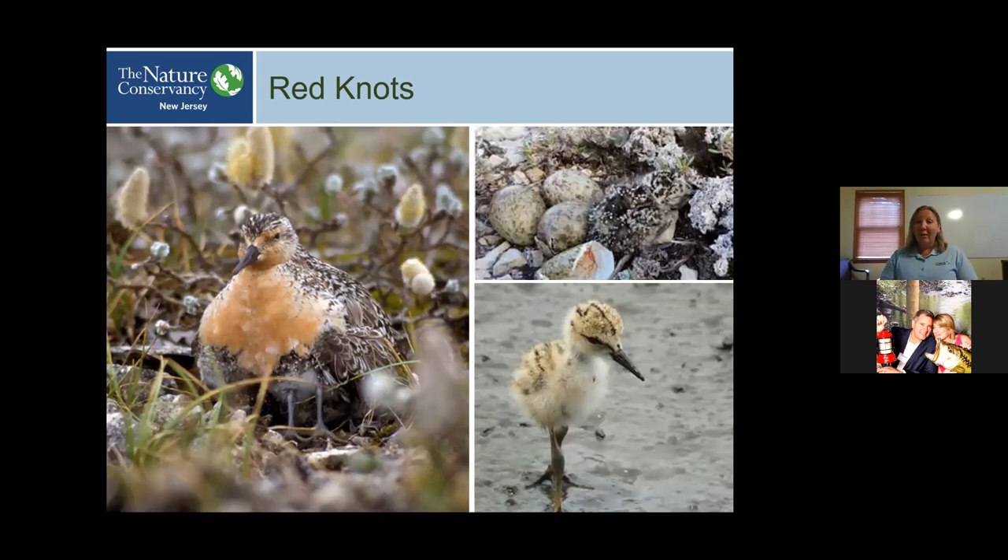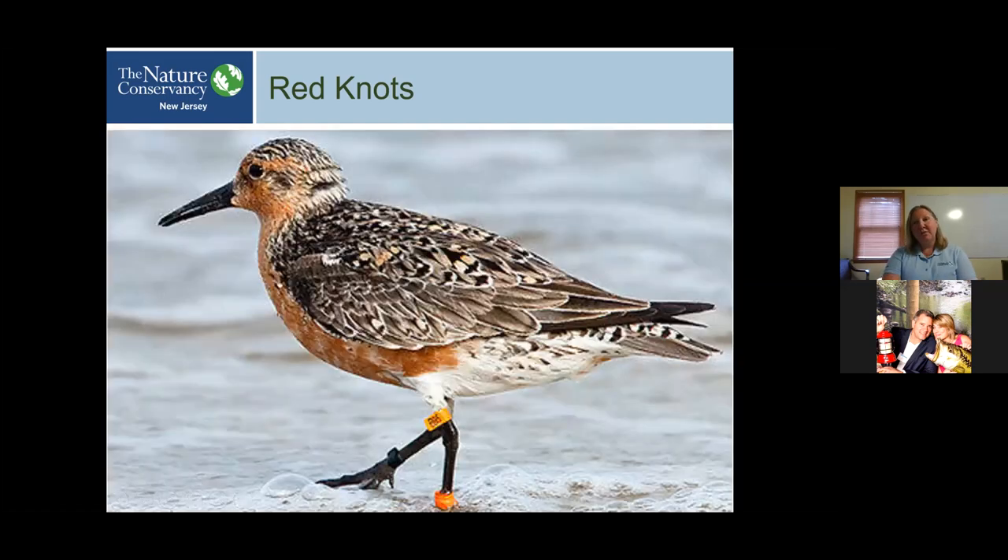The migration itself requires a lot of energy, so they need a lot of fat reserves. When they get there, it's like driving a long road trip and then running a marathon or giving birth. It's really important that these animals make the most of that stopover in Delaware Bay so they can continue their own species.